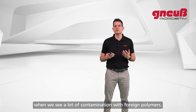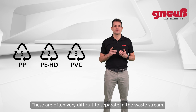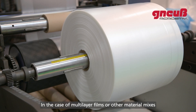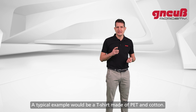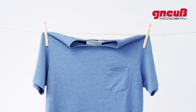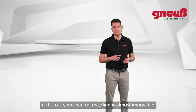Recycling becomes particularly critical when we see a lot of contamination with foreign polymers, which are often very difficult to separate in the waste stream. In the case of multi-layer films or other material mixes, a separation often is not possible at all. A typical example would be a t-shirt made of PET and cotton — in this case, mechanical recycling is almost impossible.